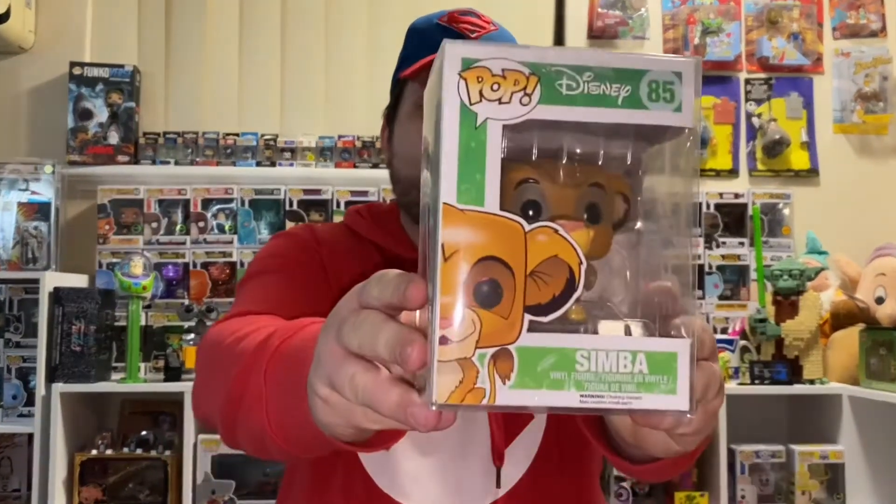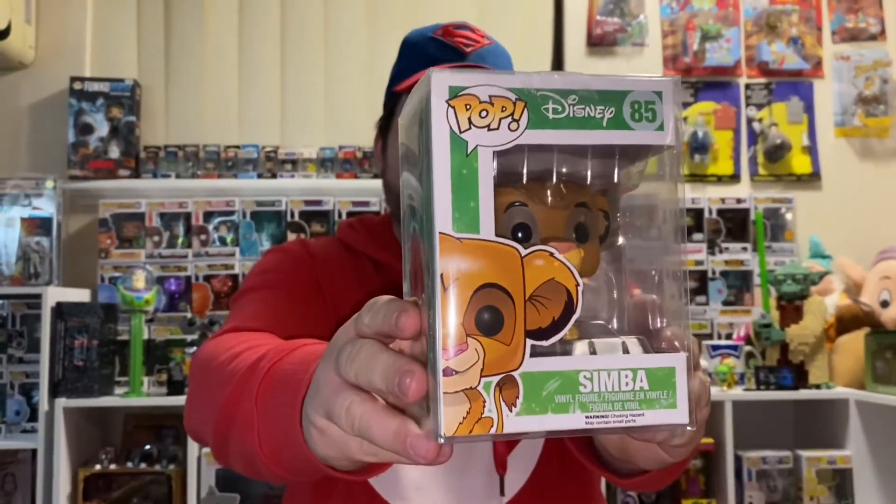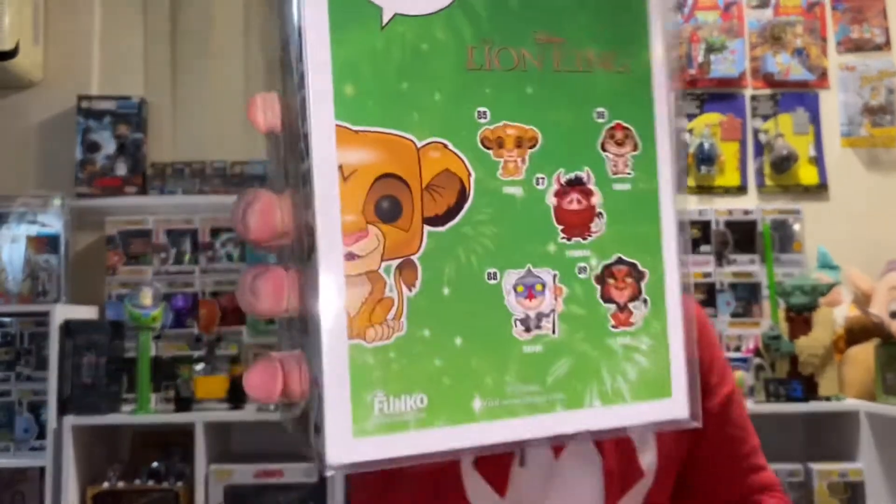Next we have 85, Simba. We didn't get many of the Lion King ones — we only got Simba.